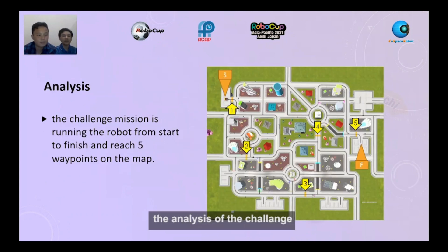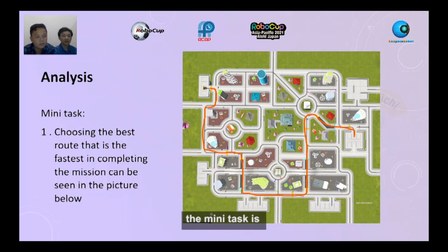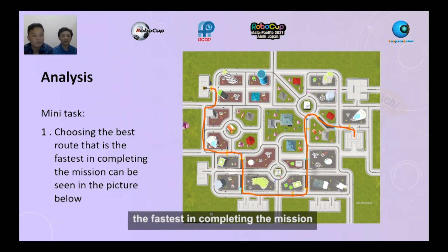The analysis of the challenge is to run the robot from start to finish and reach 5 waypoints on the map. The mini-tasks: first, we choose the best route that is the fastest in completing the mission, as can be seen in the picture below.